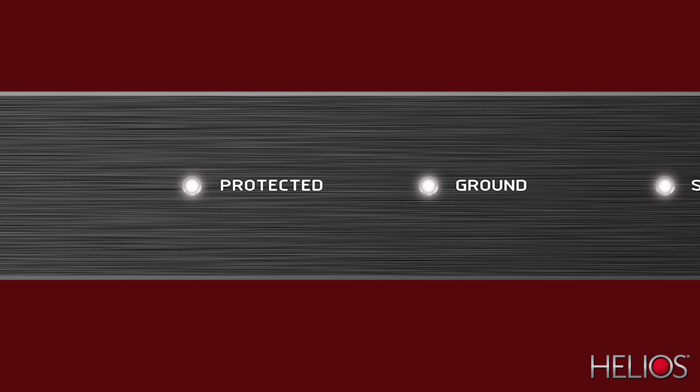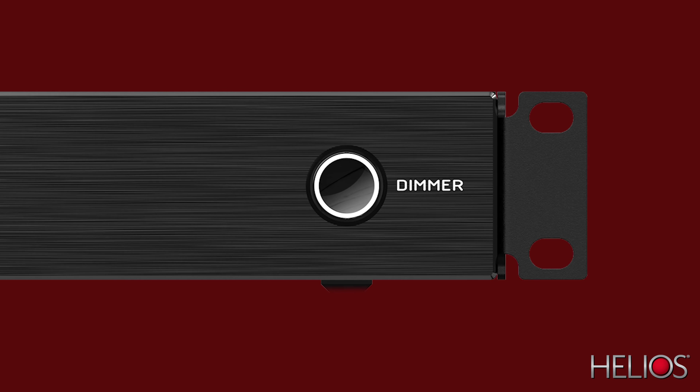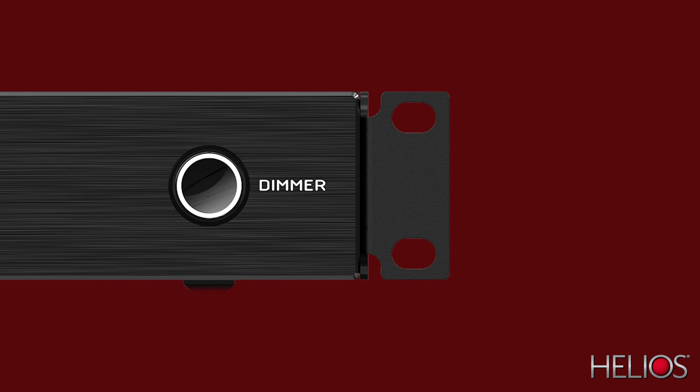They offer flexible installation with the ability to sit on a shelf or be rack mounted with the included mounting brackets. And all models have a black brushed metal finish that matches the style of today's AV electronics.